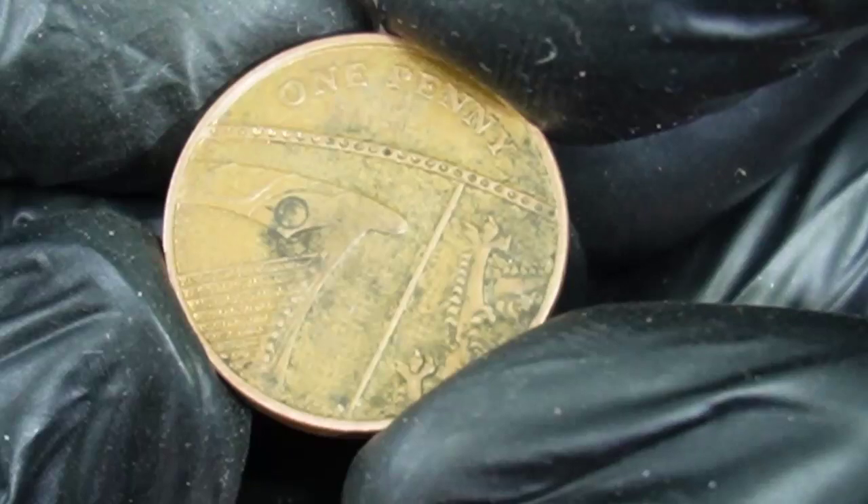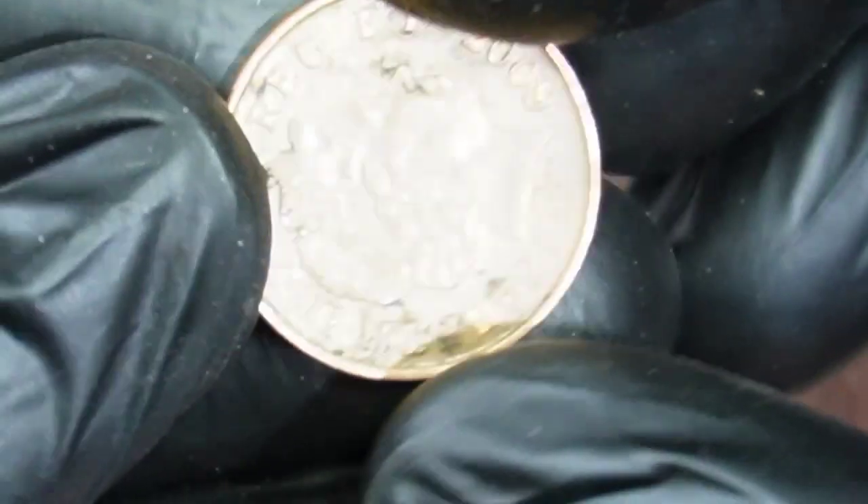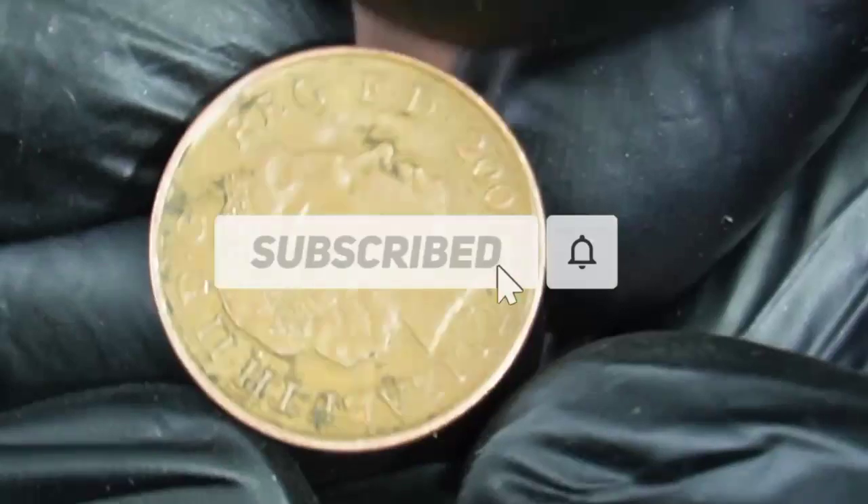Made of copper-plated steel, the weight is 3.56 grams and it has a diameter of 20.3 millimeters.